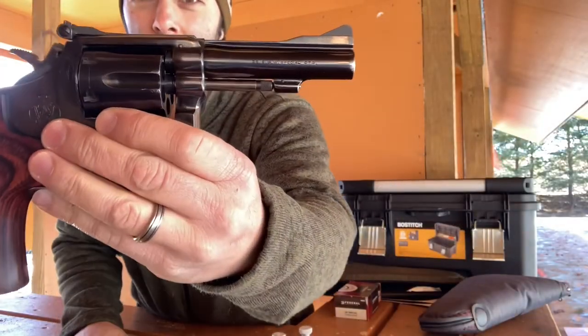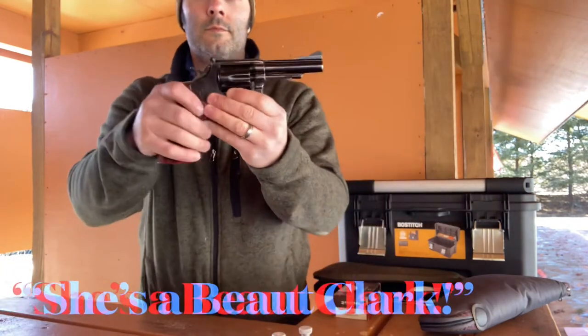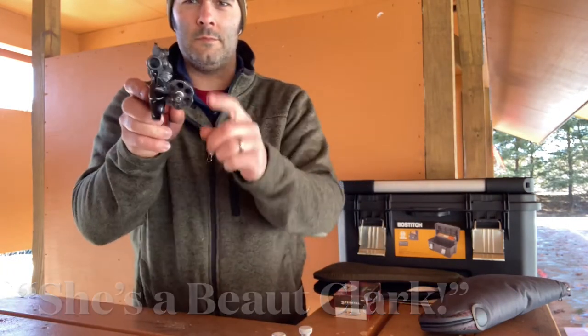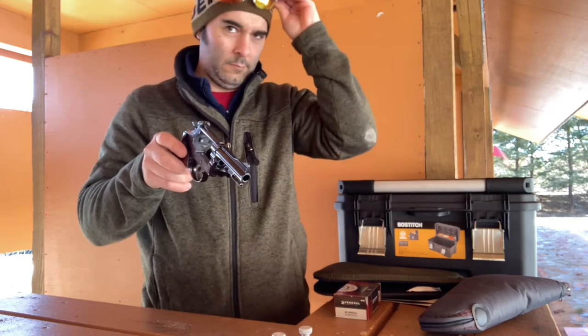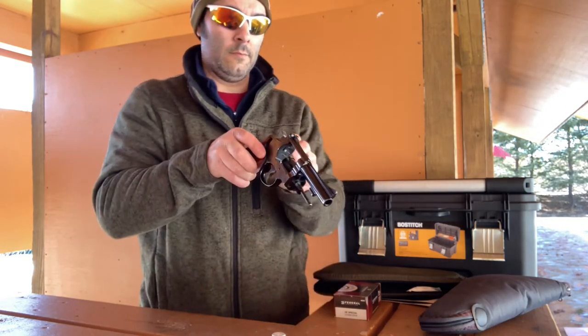This is a Smith & Wesson Model 15-2. It has a pinned barrel. The serial number traces back to about 1965 or 66, and it is a very nice shooting gun.